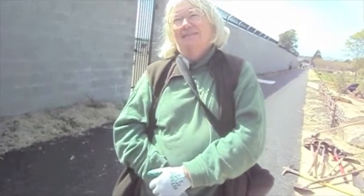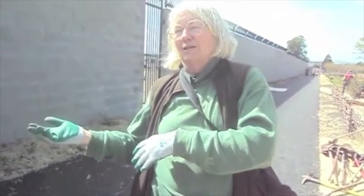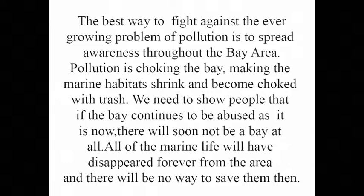What should we do to spread awareness of pollution and how it affects marine life? You can talk to people, join groups, and get on email lists that support political action. You can form your own groups in schools and inform yourself so that when you talk about this you know what to say — not spreading scary stories, but with real knowledge. The best way to fight the ever-growing problem of pollution is to spread awareness throughout the Bay Area.